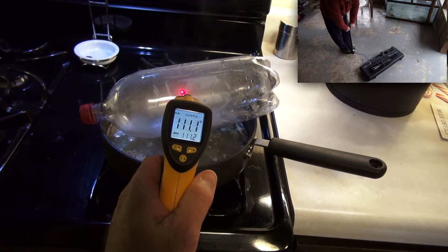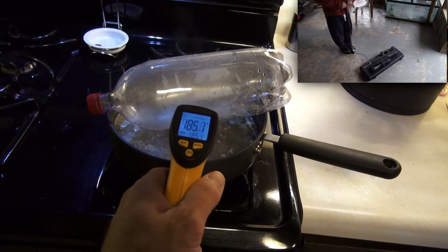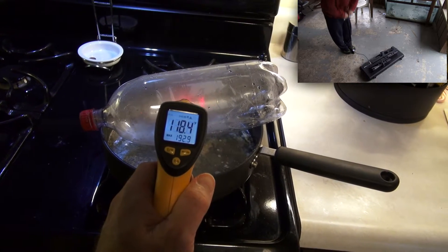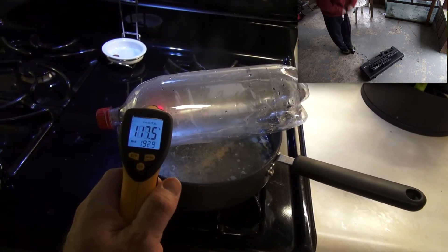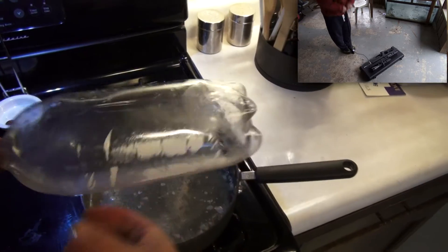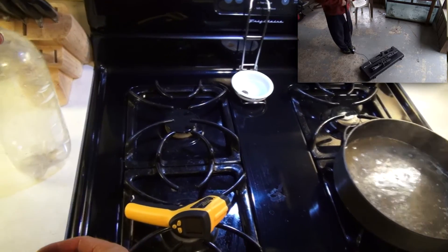Okay, still rising. The water is 190 degrees; the bottle is about 118 degrees, probably varies along its length. I'm going to go ahead and cap it now. Alright, so now let's see what happens to the bottle as it cools.